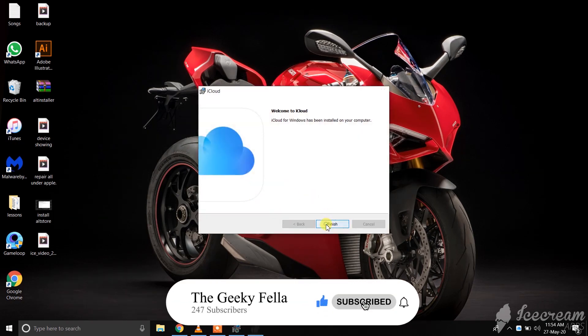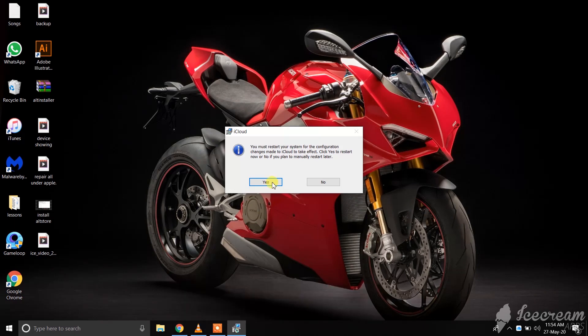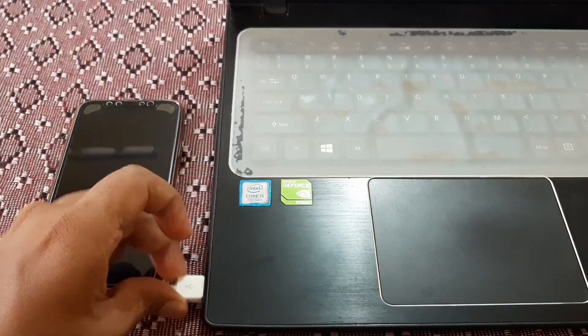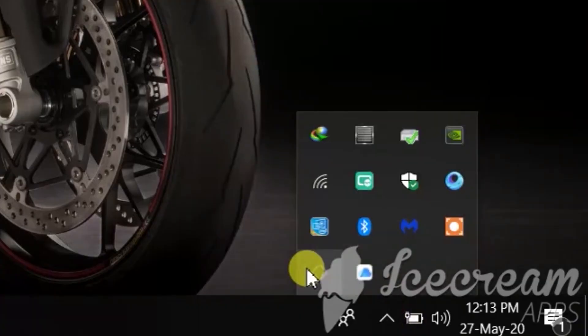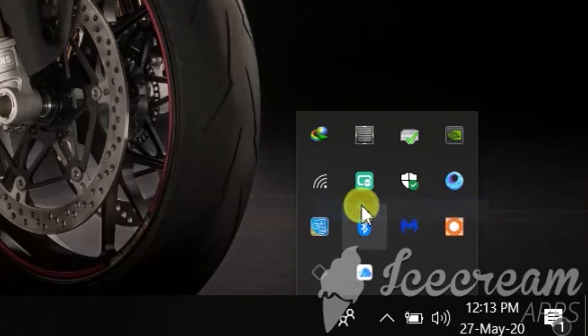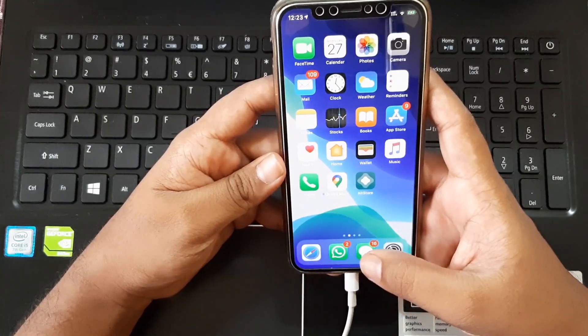Once you have finished installing, click Restart. Once your computer has restarted, iCloud may ask for your Apple ID and passcode — you can ignore it. Next, connect your iPhone or iPad to the computer. Open iTunes and make sure your device is showing in iTunes. Then click AltStore from the taskbar, go to Install AltStore, and select your device. Once the installation is completed, you can see the AltStore app on your device.